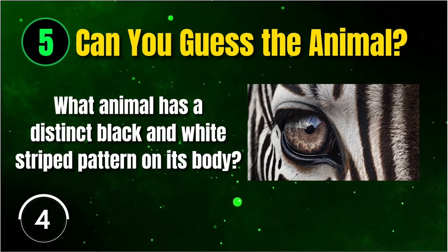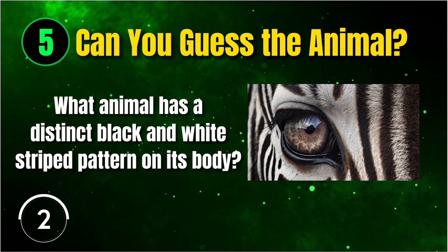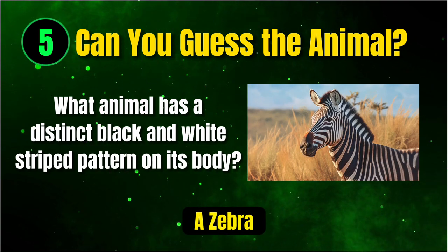First up, we have an animal with a distinct black and white striped pattern on its body. That's right, it's a zebra.